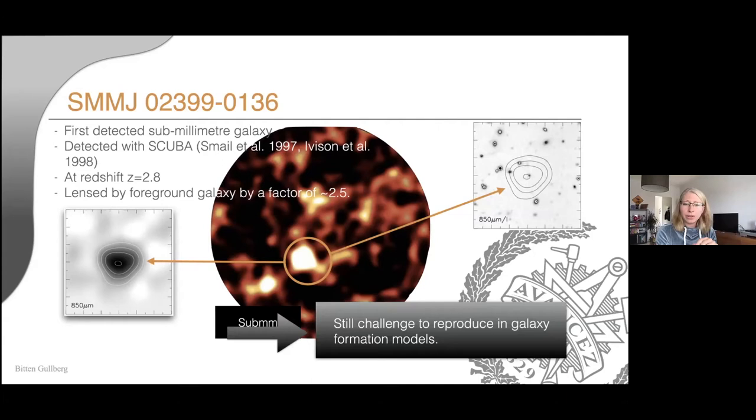Even though we're now finding SMGs quite regularly and have big samples, they are still relatively rare and still very bright. They are still very difficult for models and simulations to recreate in the numbers we observe them — which is quite interesting. We need to know more about these galaxies to feed the simulations the right information and tell them what to look for.